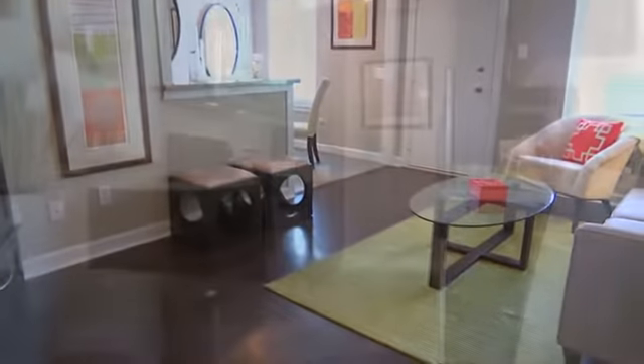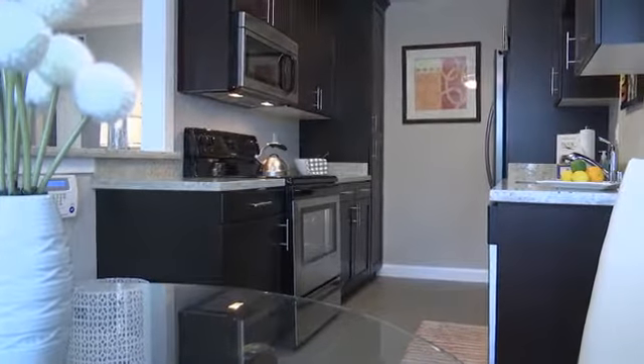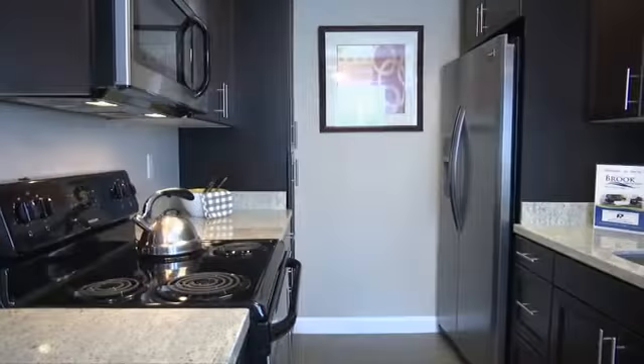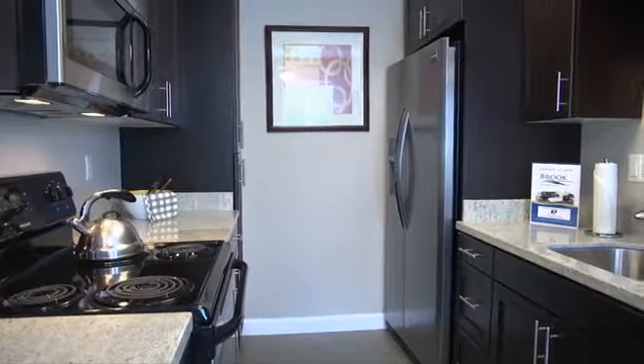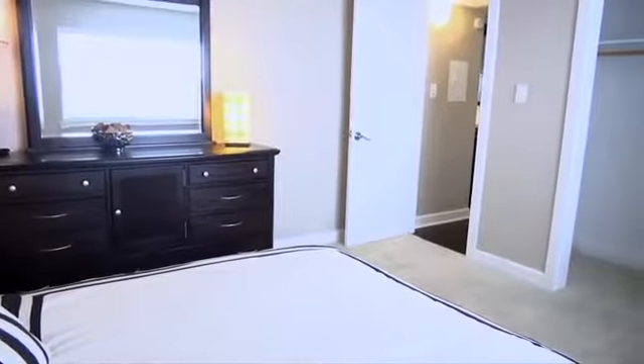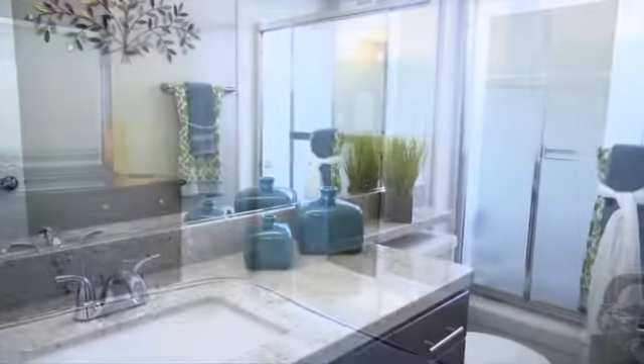Contemporary lighting and oversized windows create living spaces that are bright and inviting. The chef-inspired kitchen includes dark wood cabinets highlighted by satin nickel hardware, stainless steel appliances, and granite countertops.